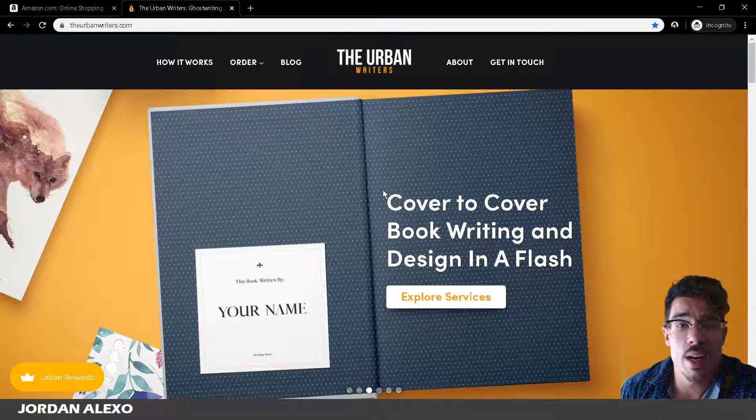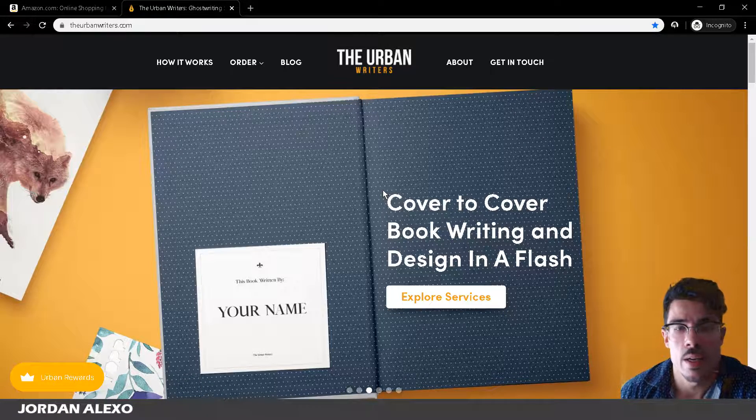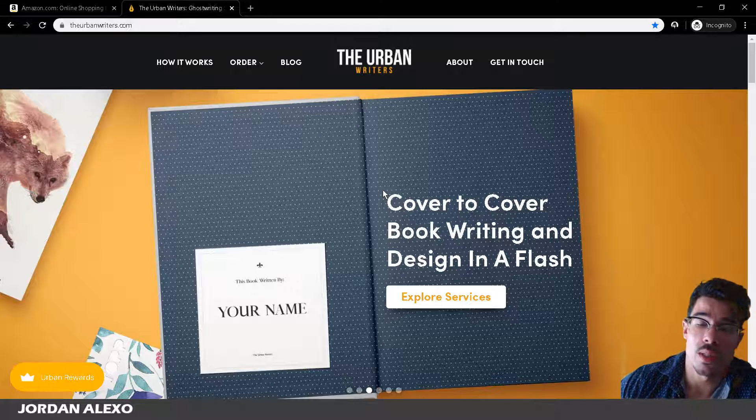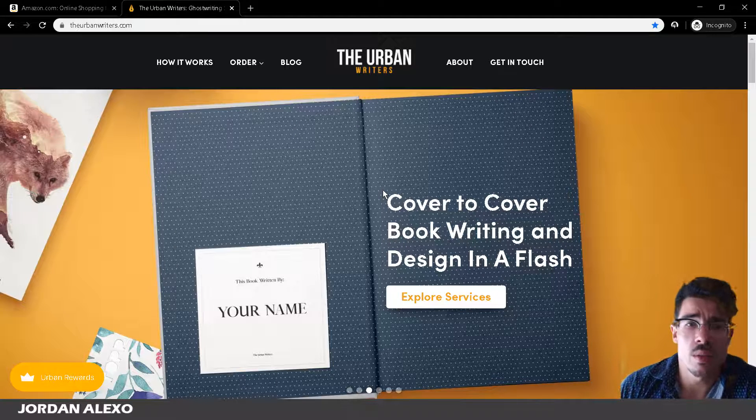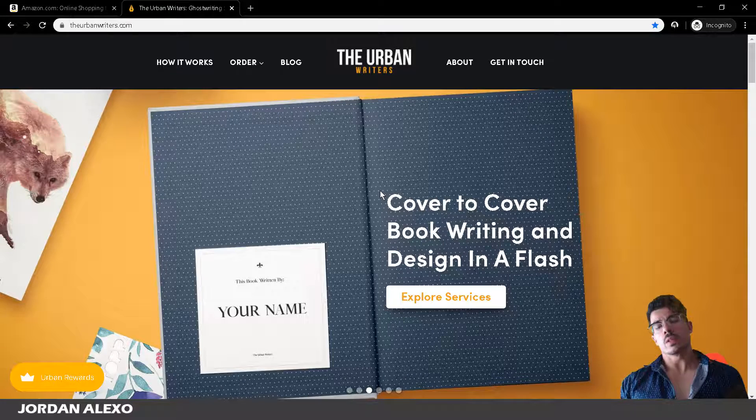So what is an outline and why should you get one? An outline is basically the set of instructions that you provide to your writer or to your team of writers so they know the content that you want in your book. And why is this so important?